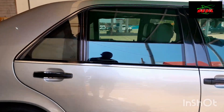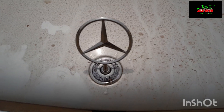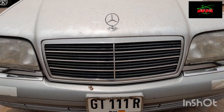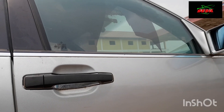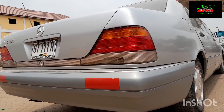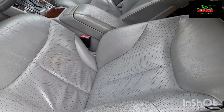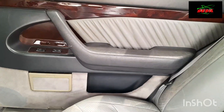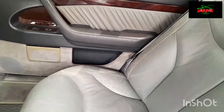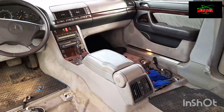A satisfied customer driving off — this was the condition of the vehicle when the customer called us needing a reconditioning service on this Mercedes-Benz. Upon examination, this is the condition of the leather seats. The customer wanted everything about this car to be reconstituted, bringing it back to its original state as much as possible.